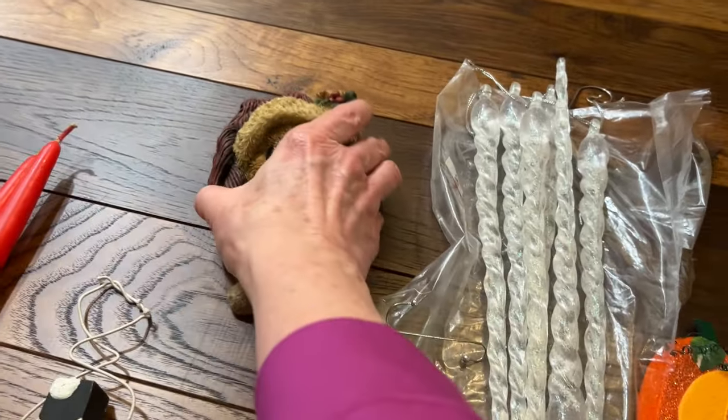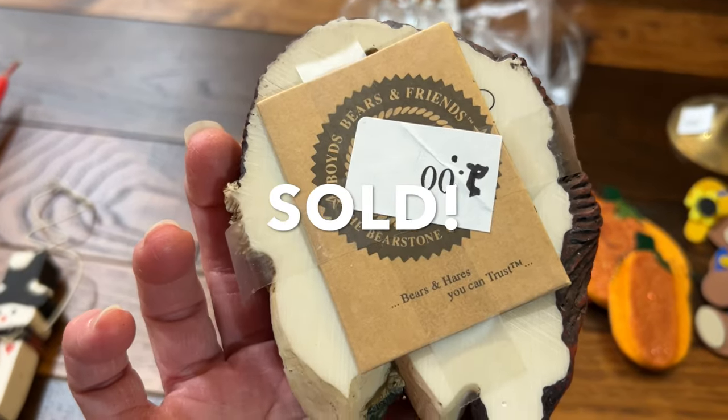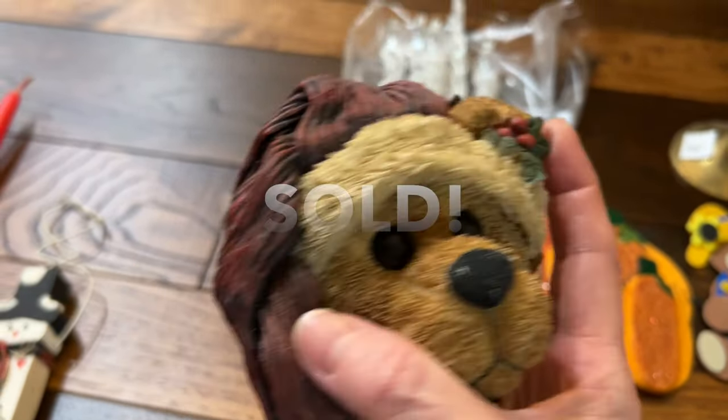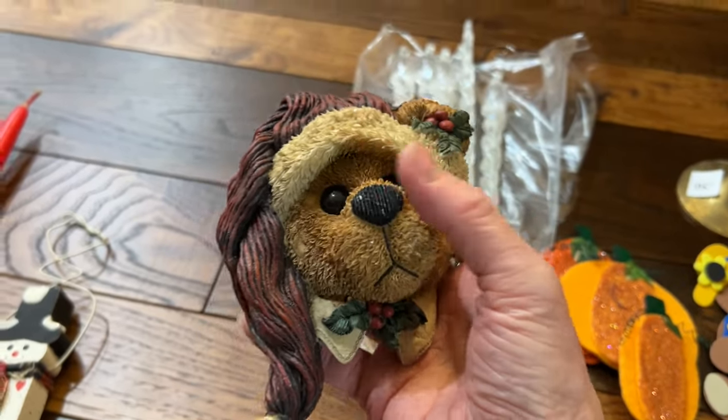Here's Mr. Boyd Bear. He was marked two dollars and has his little paperwork right on the back. It's something you just hang on the wall, and I thought that would be a good thing to try to sell at Christmas.